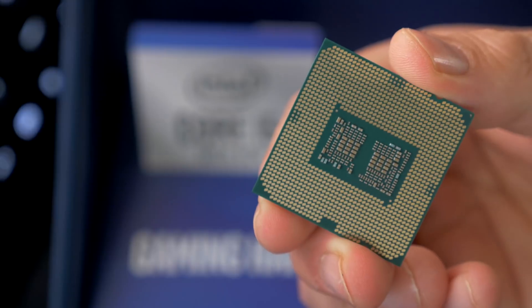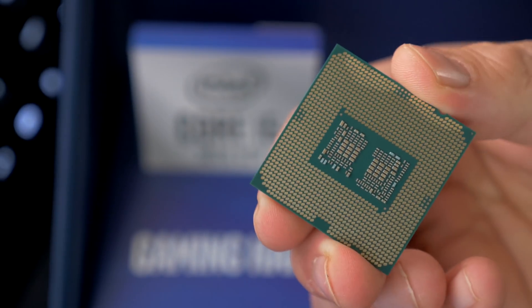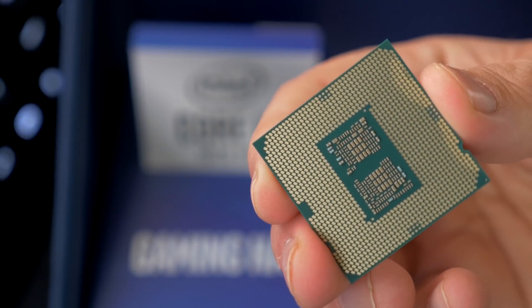Now I don't want to waste too much of your guys' time before we're getting into the benchmarks, but I do want to talk about things like the test setup. You guys all pretty much know the specs on these different processors. The 10900K is a 10-core, 20-threaded CPU. We've got a 6-core, 12-thread with the i5-10600K.